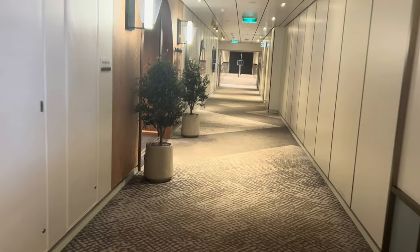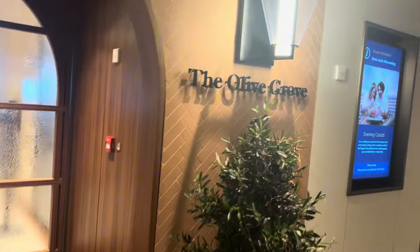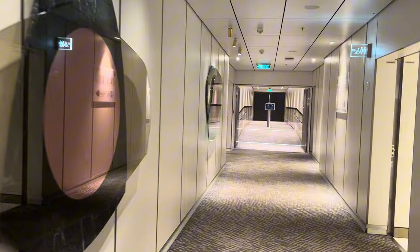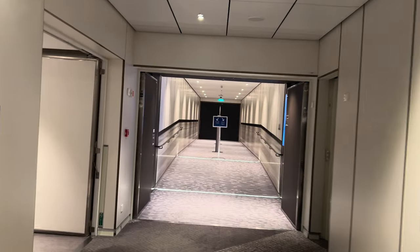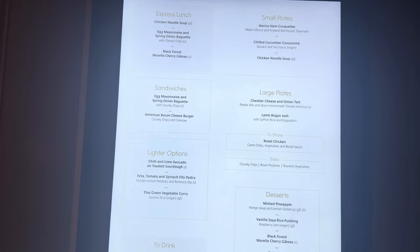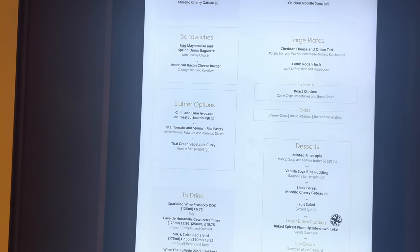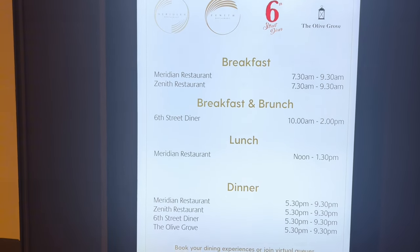It is a really nice restaurant. And as you carry on walking down, to the left-hand side you have the Olive Grove. This one is included with your cruise fare — there's no additional charge other than the drinks. It's the same as the Meridian and Zenith and 6th Street Diner — all completely included. This is the Meridian restaurant — it always shows you what's going to be on the menu. We just missed this morning because we got up really late. We went to eat last night about half past 9 and managed to get into the 6th Street Diner.